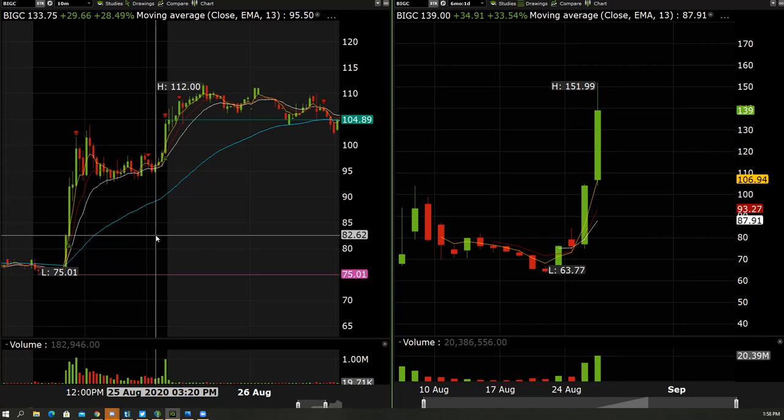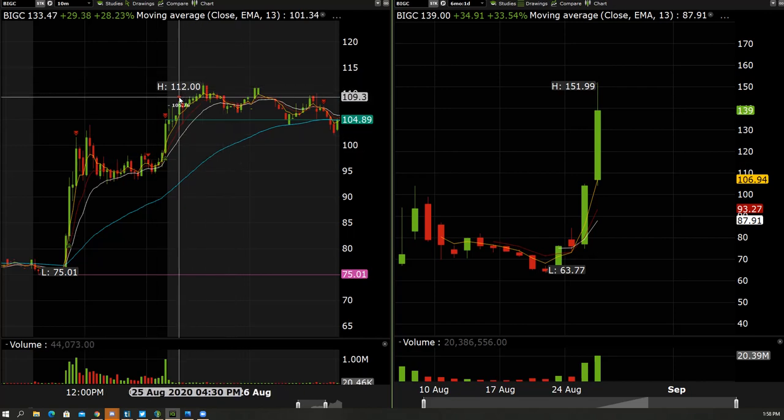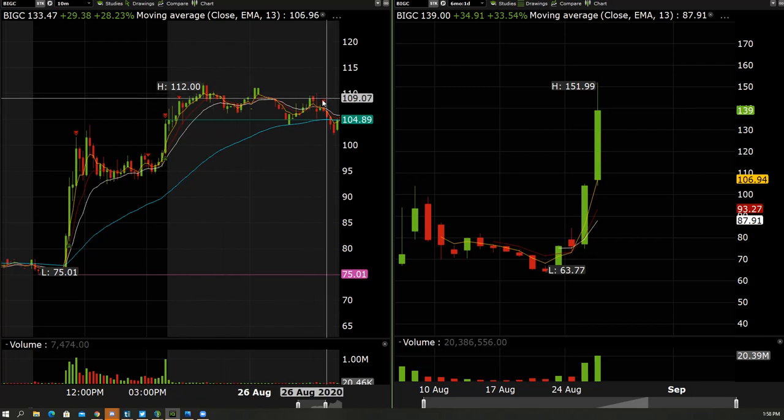It closed out near the highs on volume with news — that's an indication to hold something overnight. As it was moving up overnight, I sold a little bit in the after hours and then in the pre-market today as it started to look a little bit weak. I was holding about one half of the entire position still.